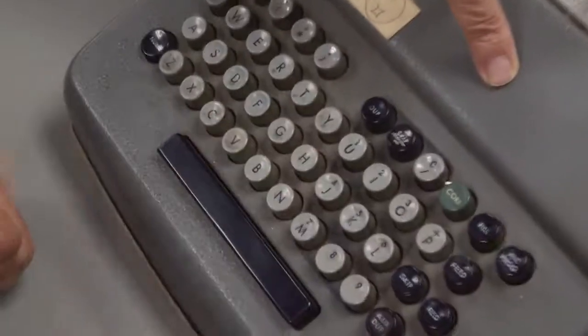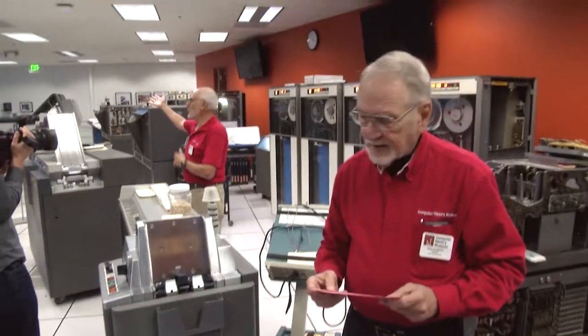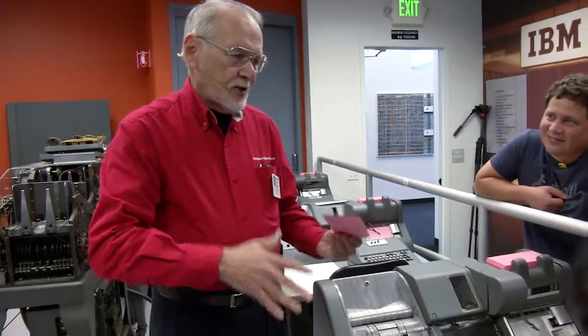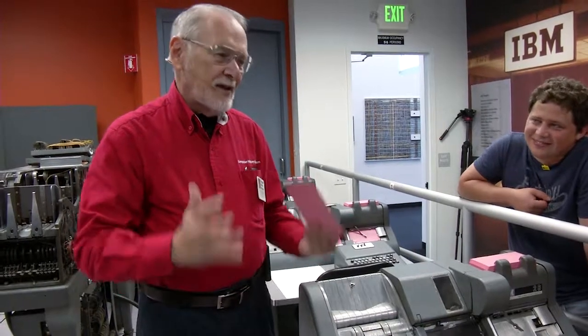After we finish the demo, we stay around and anybody that wants to punch their name on a card — we're going to run the big print program to print it out. You can do it. So now we've given you a demonstration of how this works. You've proved yourself competent. You can go down to our personnel department and get a job for 80 cents an hour.